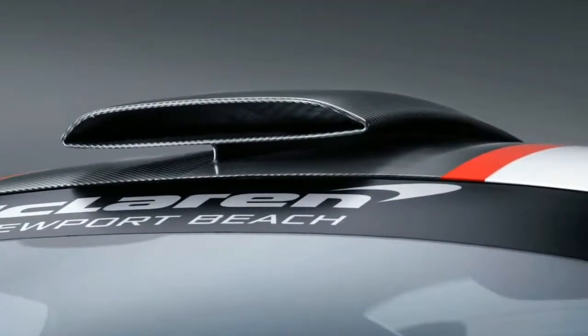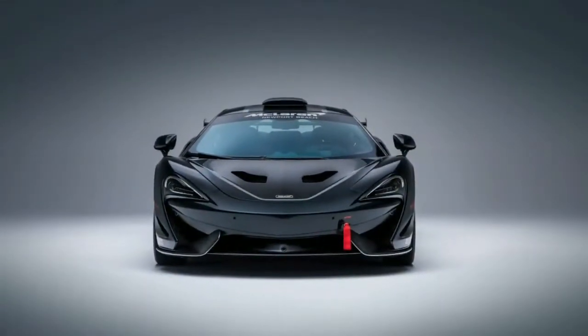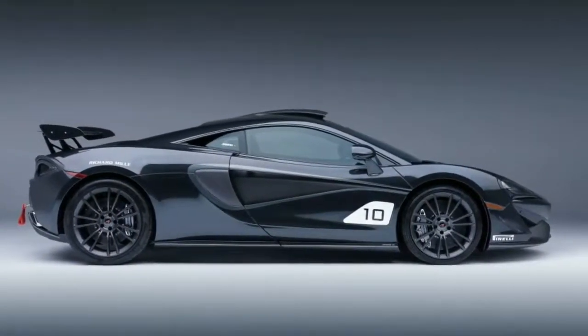McLaren wants the owners to be able to drive their cars to the track, so each MSO-X retains parking sensors, reverse cameras, air conditioning and a lift for speed bumps and garages.